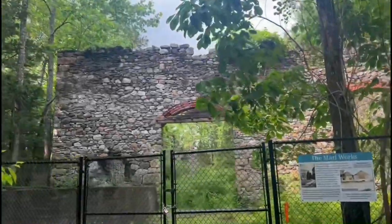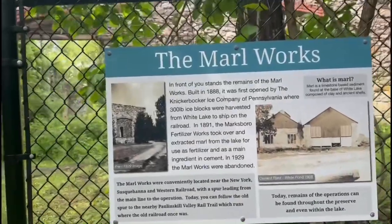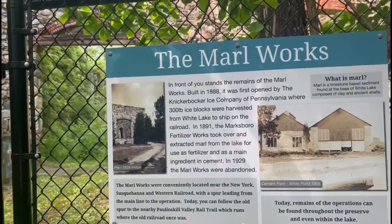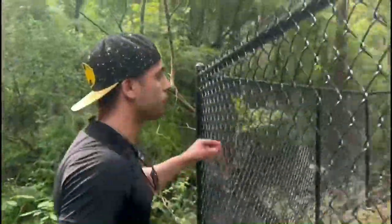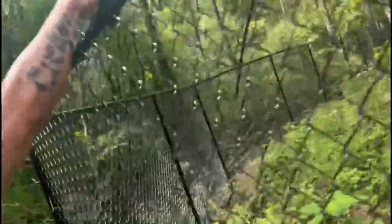Of course, it's freaking blocked off. So it was built in 1888 and then in 1929 it was officially abandoned. It's all fenced up. Do you know what that means? The old-fashioned way.